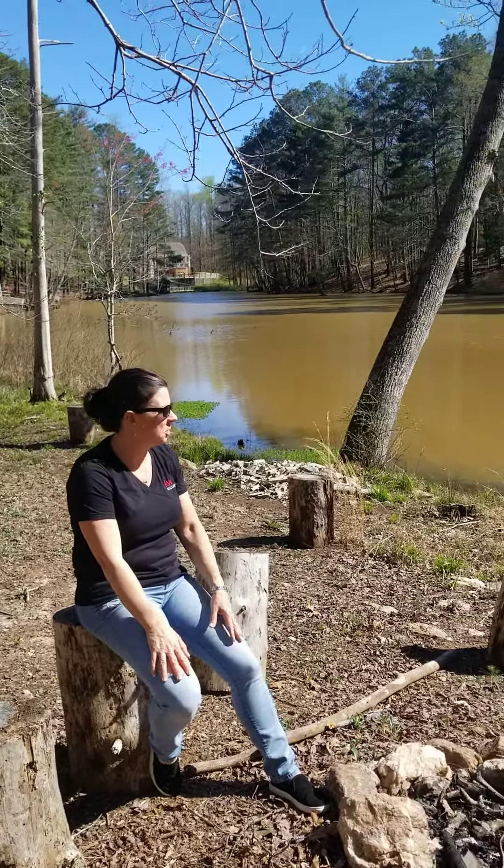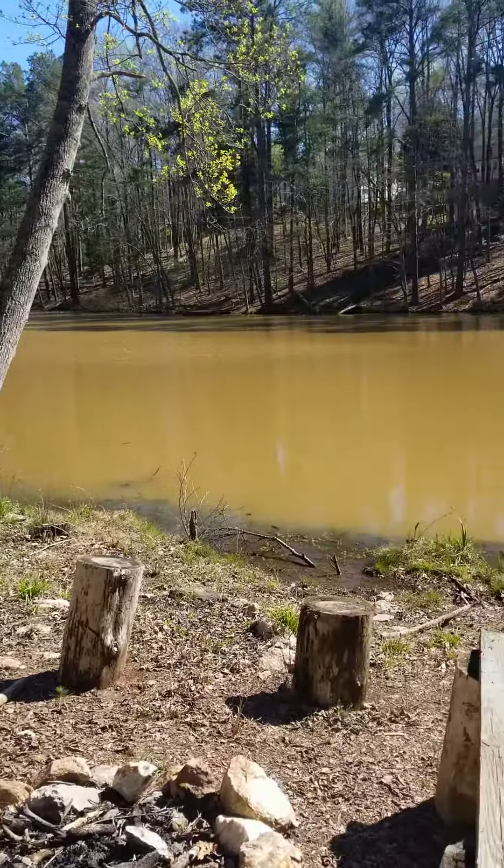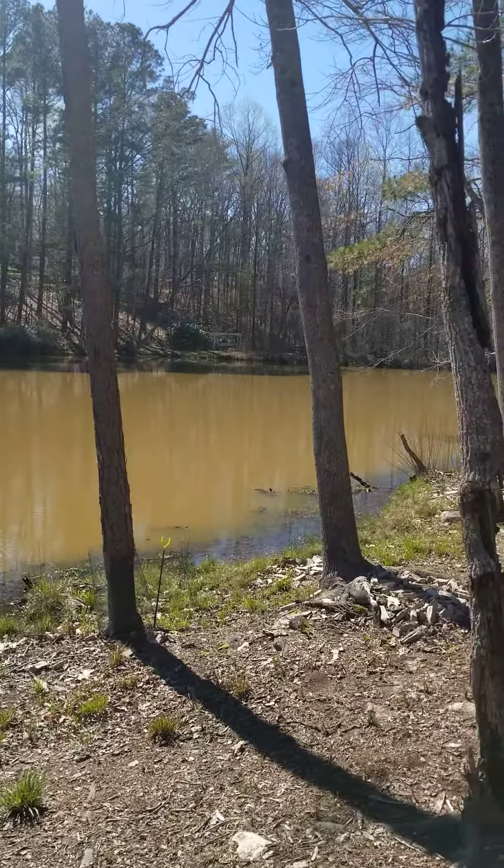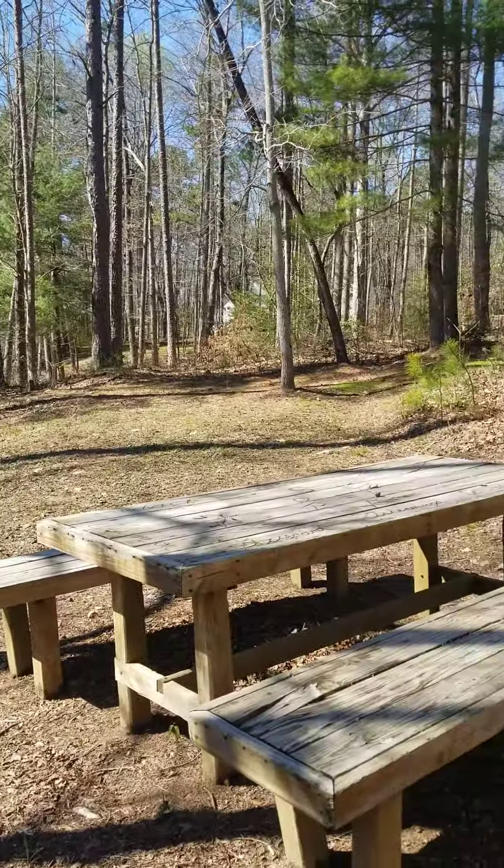So now we're at the back of the property, and as you can see, it's lakefront. Bring your fishing poles, your paddle boards, a little fire pit out here. Just a great place to get some quiet time and get away from it all.